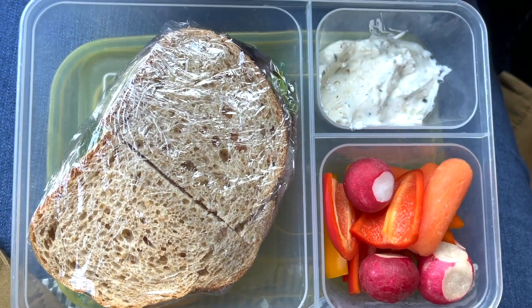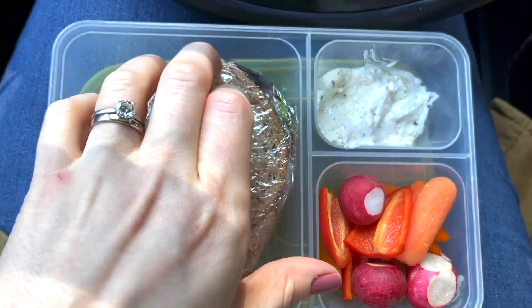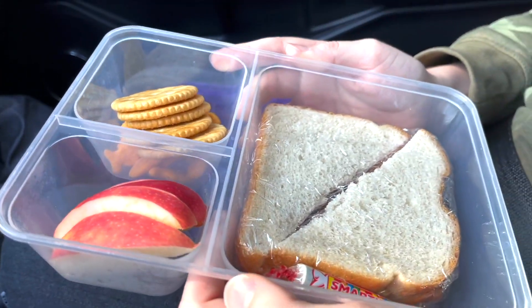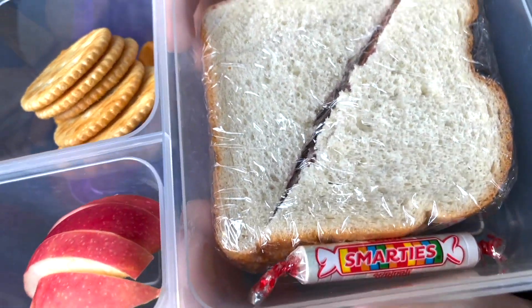For lunch we are having some sandwiches — we are on the go today. I am having a roast beef sandwich with a pickle and some veggies. All of the kids are having peanut butter jelly sandwiches, apple crackers, and a Smartie for dessert.